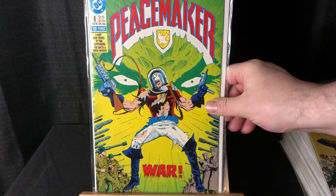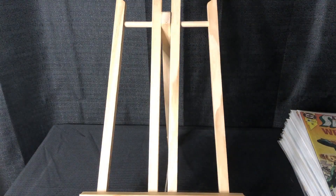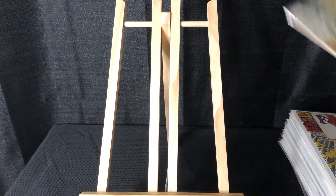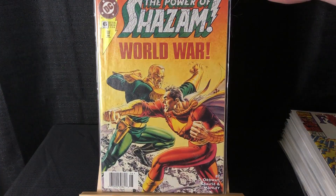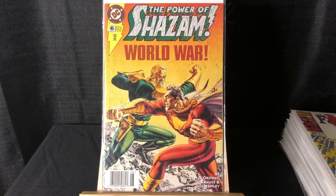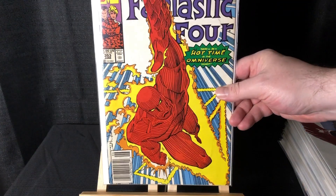This is Power of Shazam #6 — this is the reintroduction of Captain Nazi and it's a newsstand, which is the main reason I picked it up. The reintroduction actually happens in issue #5 — he's on the last page — so one of those things.